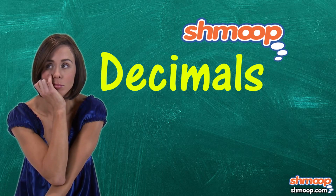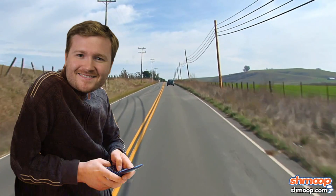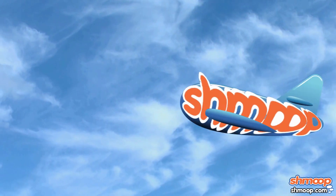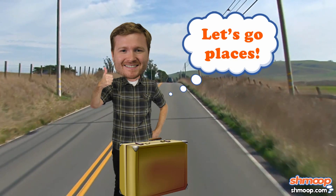Decimals, a la Shmoop. Do you love to travel? You always check in so your friends know where you are at all times. Well, we've got some new places for you to visit: decimal places. We'll give you a second to pack your bags.